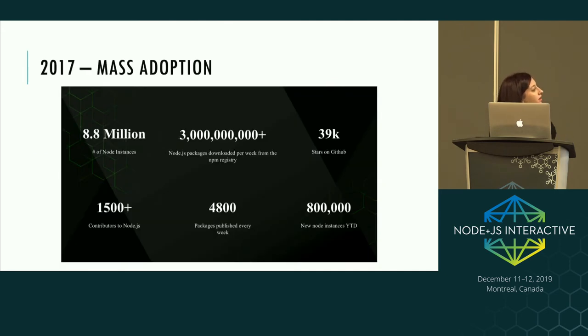A slide from the JS Interactive keynote in 2017 really showcases the mass adoption of Node.js: almost 9 million Node instances, 1,500 contributors — up from just 14 in 2009 — and 3 billion package downloads a week from NPM.